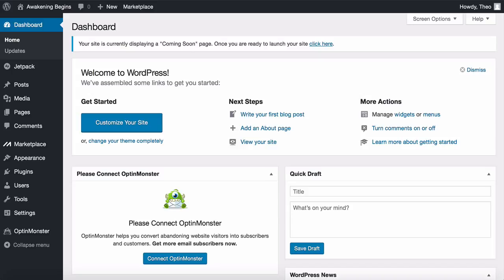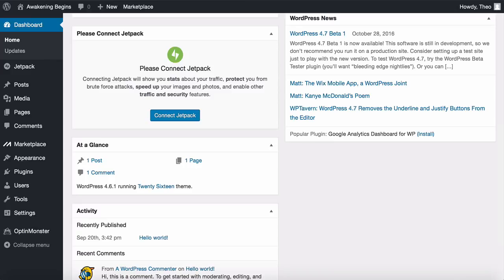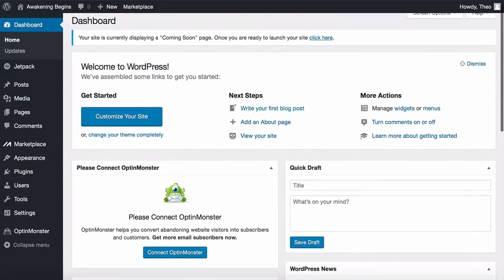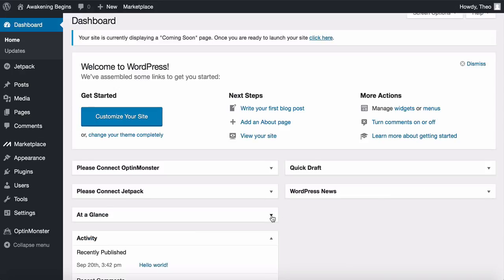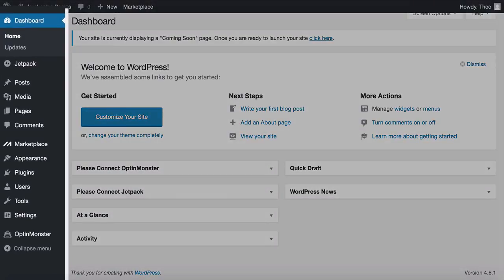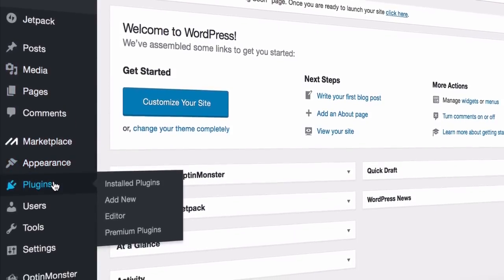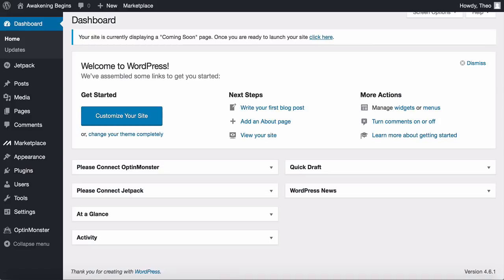Step three: installing your brand new website. You should be on your WordPress dashboard now — this is where you do all your customization to build your website. You'll notice a few areas in the middle: the 'At a Glance' section gives a quick overview, and 'Quick Draft' lets you quickly write or draft a post. You can close these sections if you want a cleaner look. The main thing you'll be using is the toolbar on the left, which has tools like posts, media, pages, appearance, plugins, and settings.